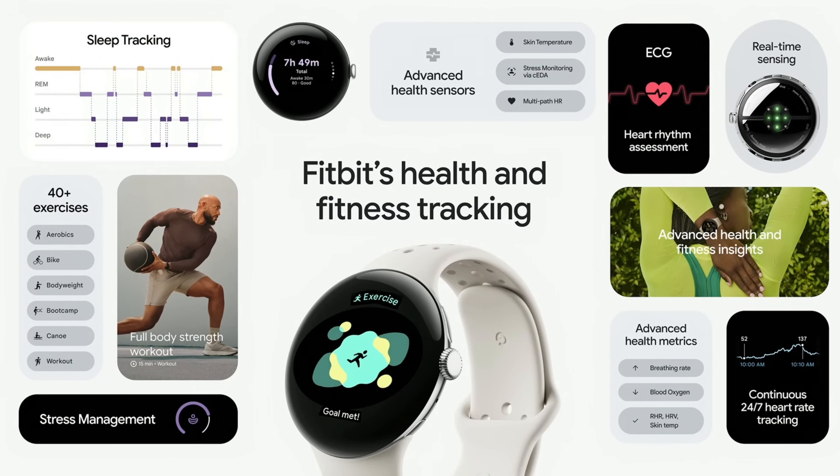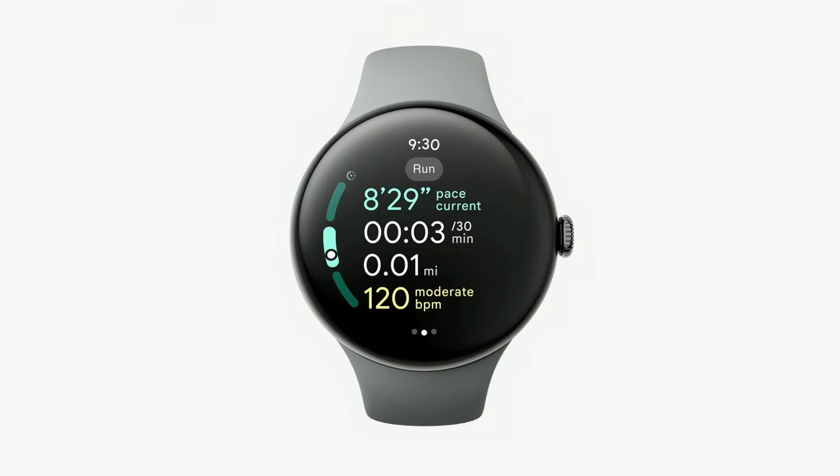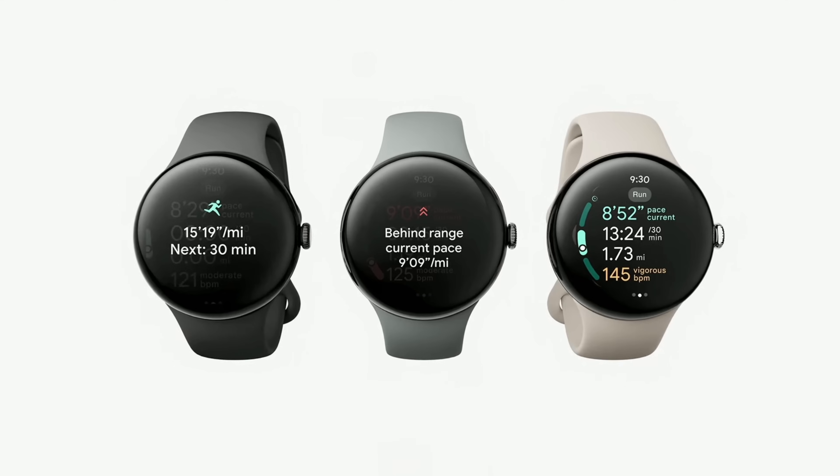But it's so much more than that. With Fitbit's fitness and health tracking built right in, Pixel Watch 3 is equally an advanced personal health and fitness device. And during my run, I get real-time guidance, letting me know when my warm-up is over or when it's time for my next interval or when I'm behind pace and need to pick it up.